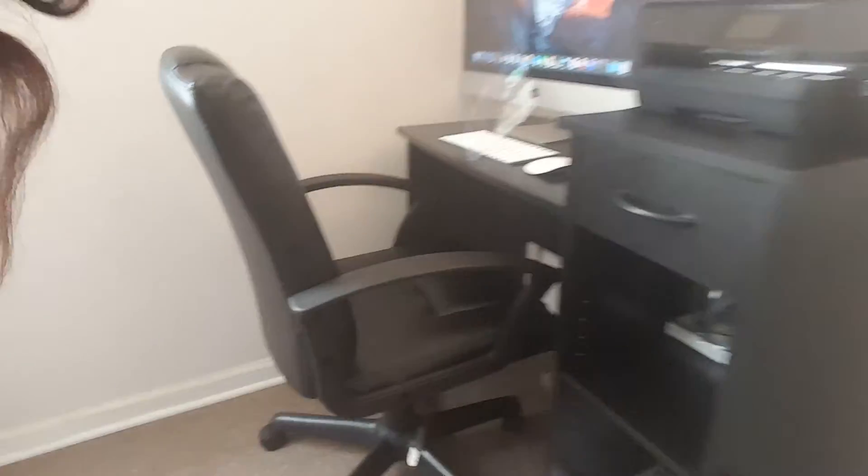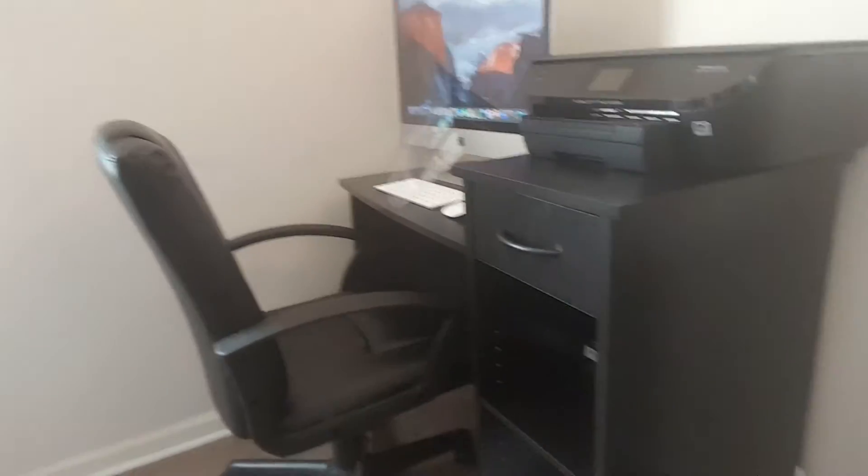We also bought a Mainstay mid-back black office chair — that's actually what I'm sitting in right now. This is the top of the chair, and this is the bottom, and this is how it looks sitting at the actual computer table. That was $55 for the computer chair.